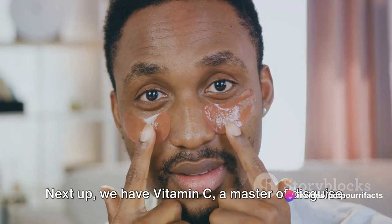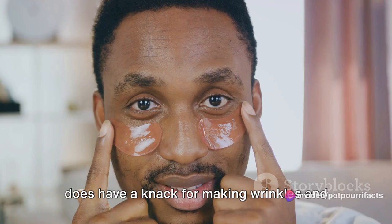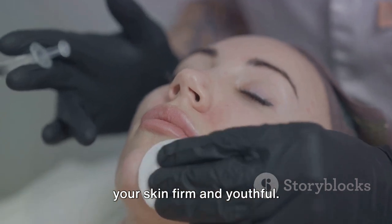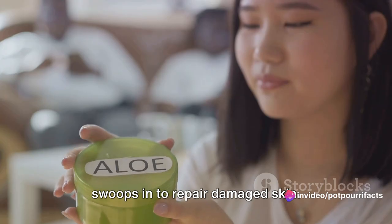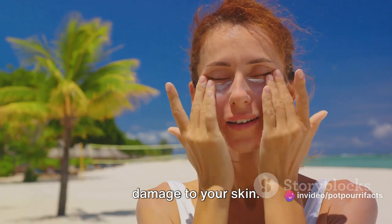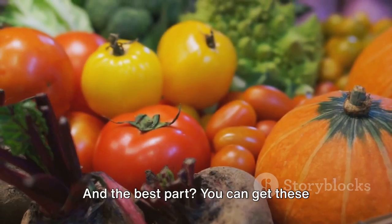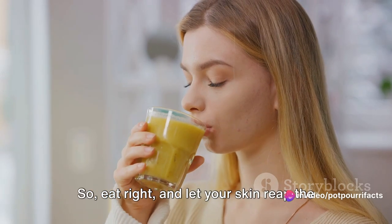Next up, we have Vitamin C, a master of disguise — it has a knack for making wrinkles and fine lines less noticeable. It boosts collagen production, keeping your skin firm and youthful. Last but certainly not least, Vitamin E swoops in to repair damaged skin. It aids in skin healing and reduces UV damage to your skin — it's like a handyman, fixing up the wear and tear caused by environmental stressors. And the best part? You can get these antioxidants from your diet, so eat right and let your skin reap the benefits.